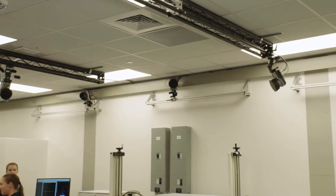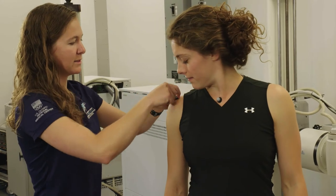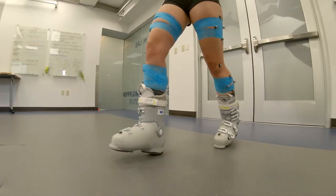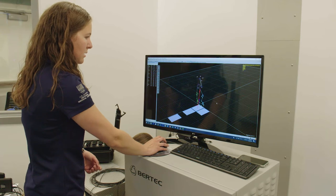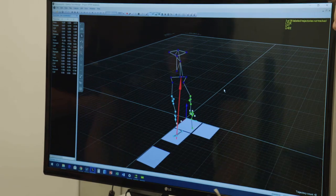The Biomotion Lab is equipped with an 18-camera motion capture system. They emit an infrared light that reflects off of the markers that our research participants wear. We also have force plates embedded in the ground, so we can see not just how hard somebody is impacting the ground when they're running or jumping or doing any kind of movement, but we can also see what direction.